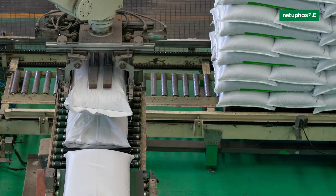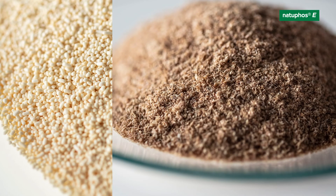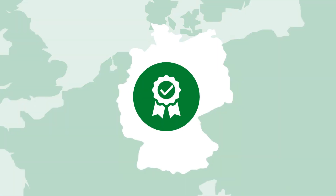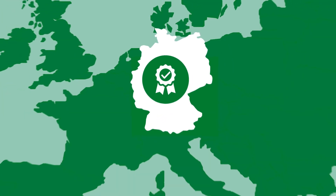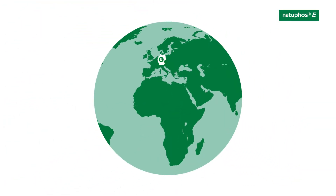Providing flexibility in logistics and consistent high product quality across granulates, powder, and liquid — also ensured by our stringent end product monitoring — produced in Germany, from fermentation to the formulations of all Natufos-E products, and approved around the world.